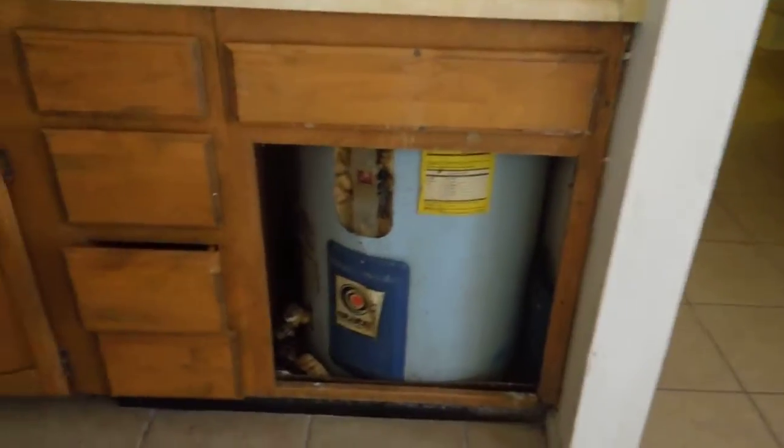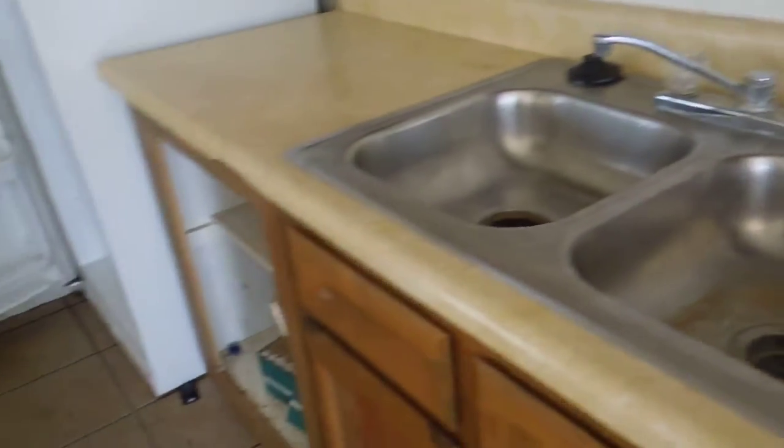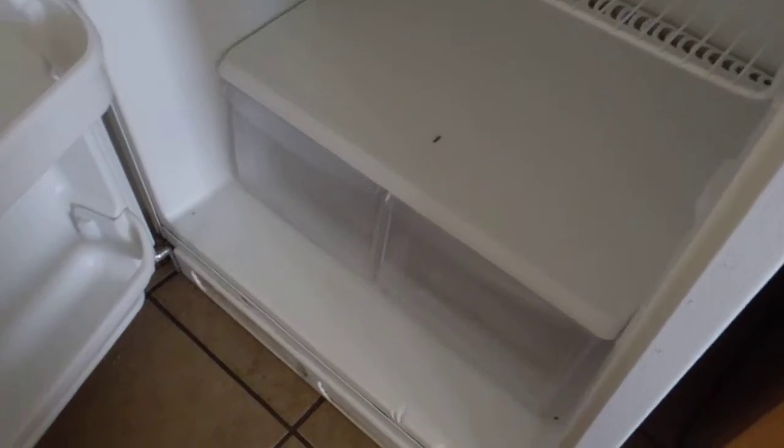You can see roach eggs around the outlets. There's garbage. The sink is still clogged with stuff. Roaches have been all in the cabinets — those are all roach eggs everywhere. Inside of the oven is just filthy. Some damage to the countertops as well.